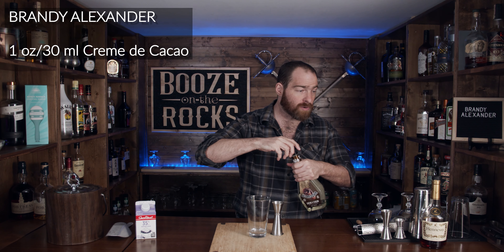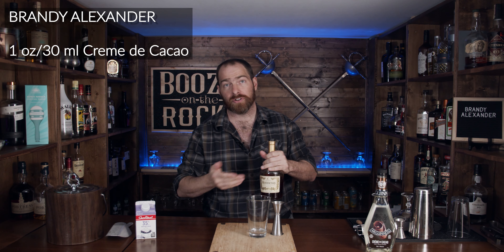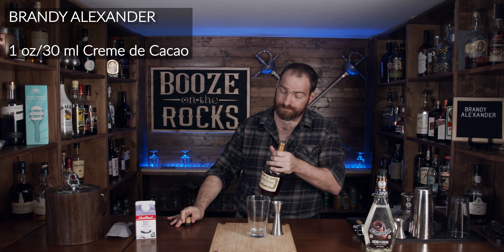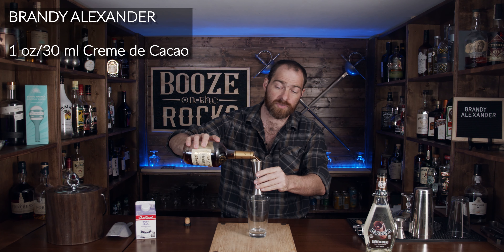Next, we need a little bit of brandy. What I have is Hennessy brandy — it's a VS, or Very Special, brandy, and it is really, really good. We need an ounce and a half, or 45 milliliters.